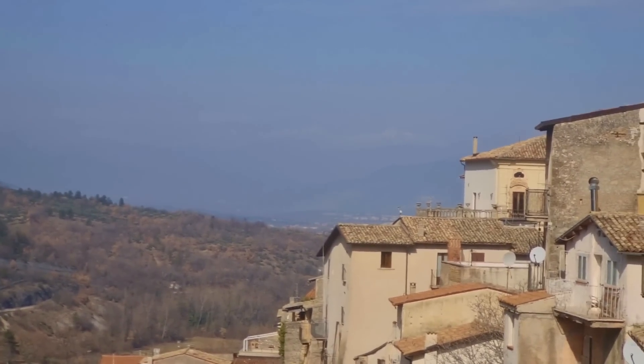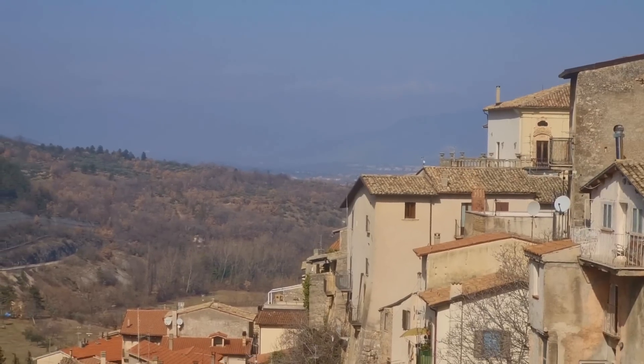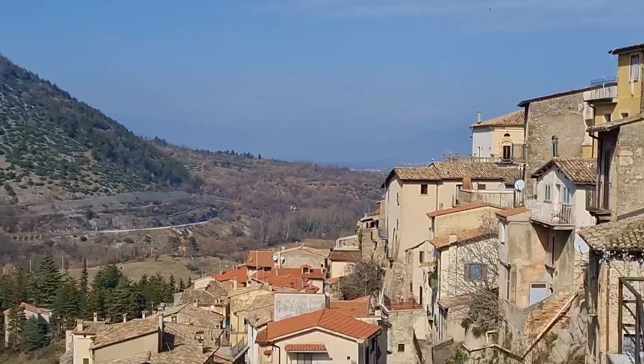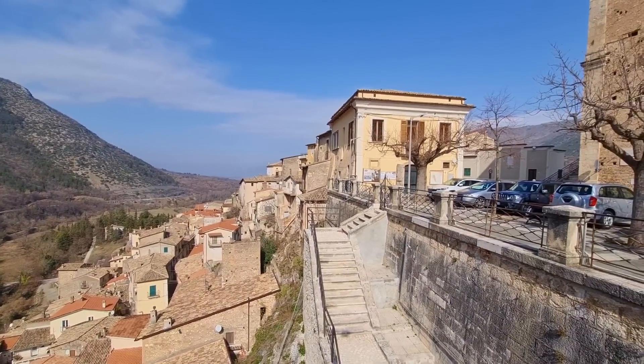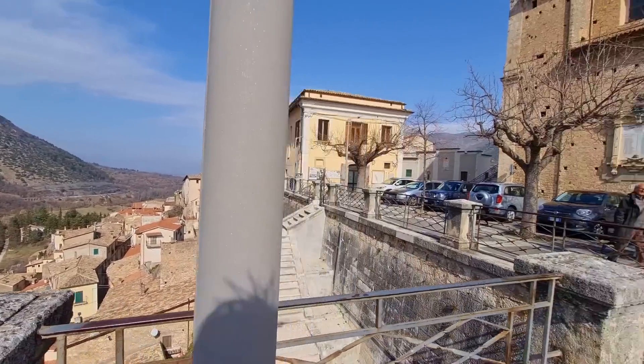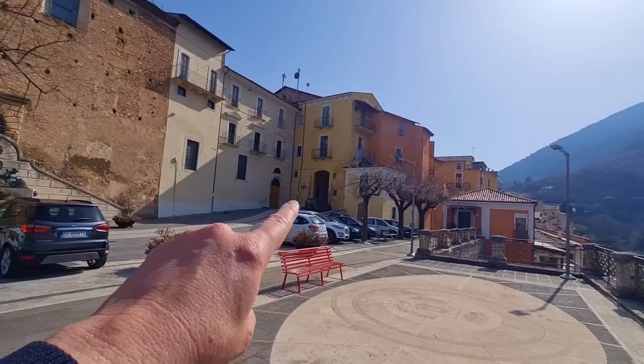I'm not sure if you can make it out, but right pretty much in the middle of the video, you are literally 10 minutes away from Sulmona. What a great location.